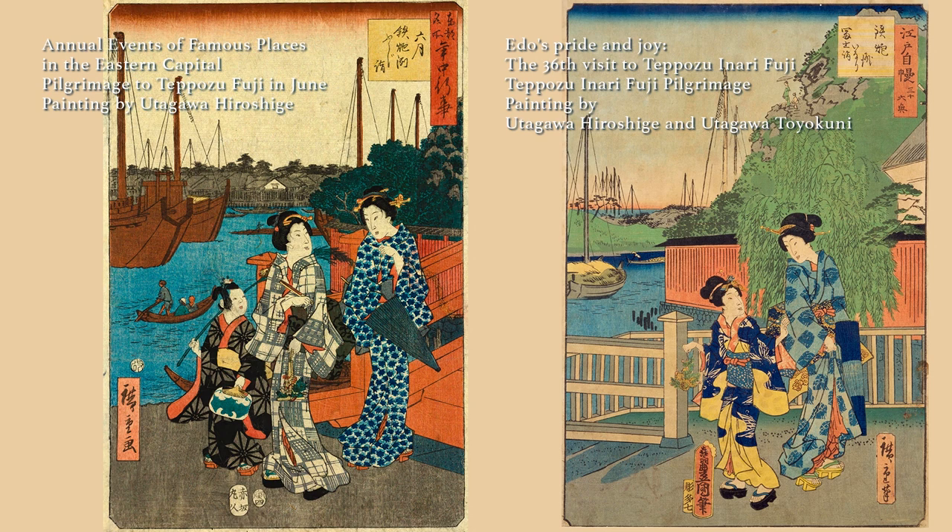However, in 1868, a few years after Hiroshige painted this picture, the land of Minato Shrine was expropriated and the shrine was moved about 120 meters to the south. In addition, Hiroshige also painted a picture of the Minato Inari Shrine's Fuji pilgrimage. You can see that the Fuji mound was on the seaside, and many large ships are anchored offshore.